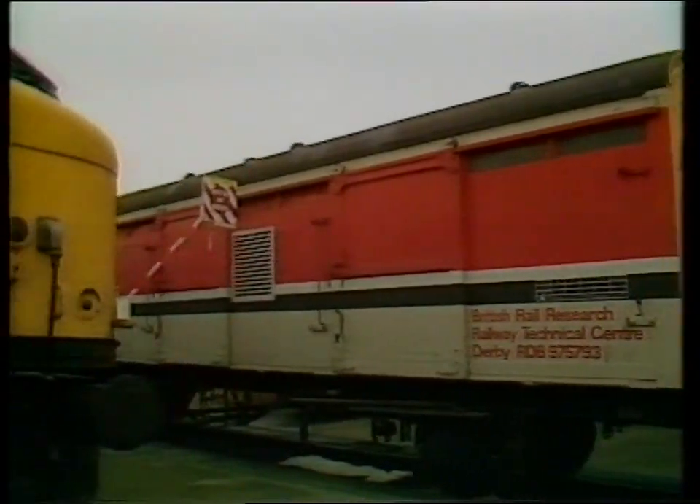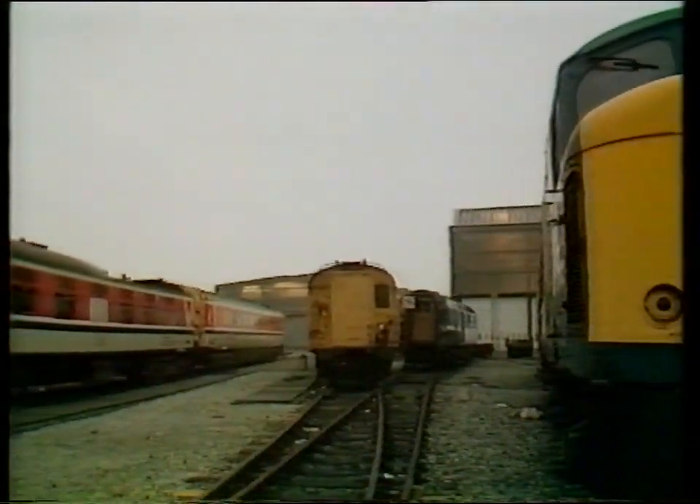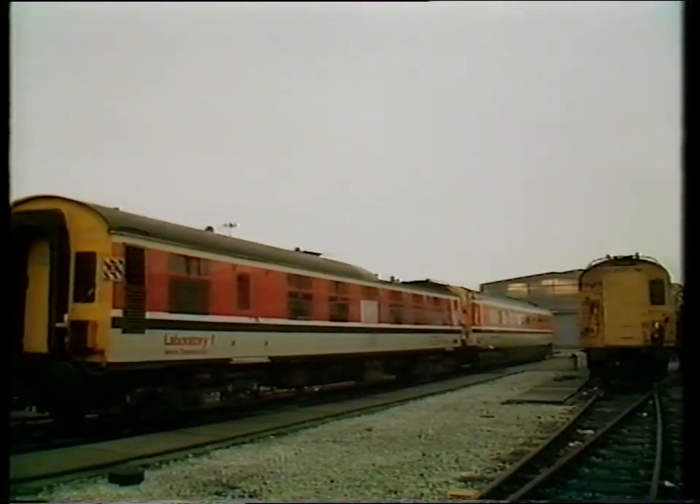So as the new technologies of the 21st century merge with the best of the existing ones, the railways will continue to evolve to meet the changing demands of the future.